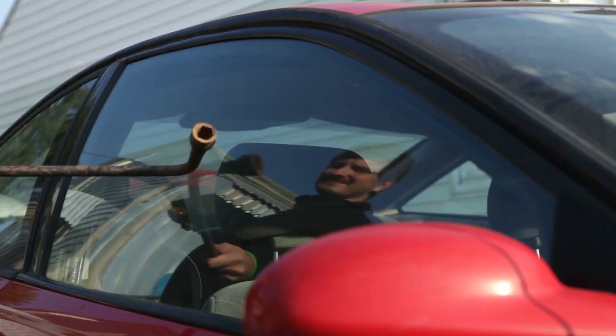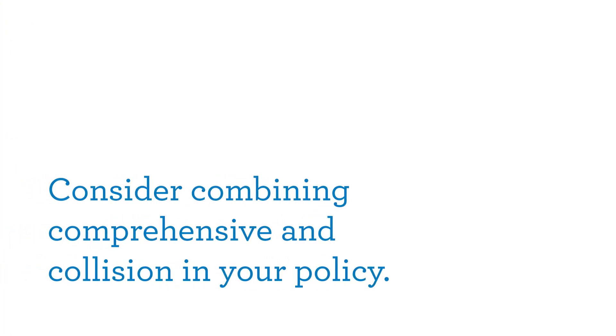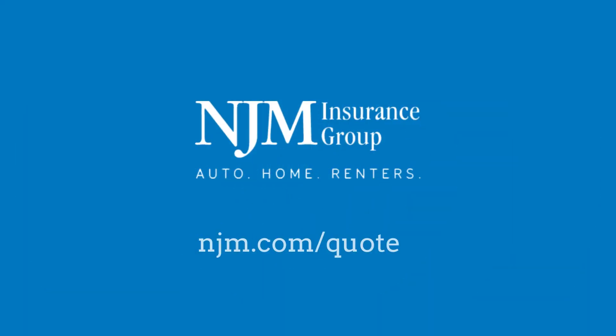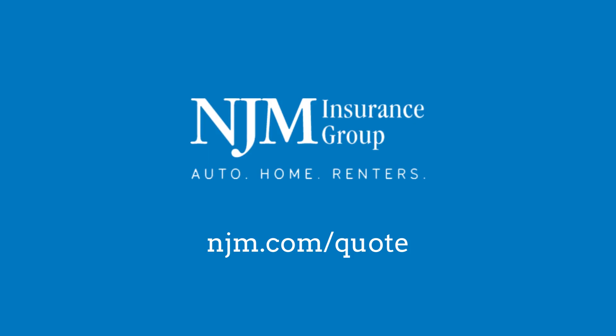Comprehensive coverage insures losses that are not the result of driving a vehicle. So if you're looking for coverage for almost any situation, consider combining comprehensive and collision in your policy. NJM has been serving the insurance needs of policyholders for more than 100 years. To get a quote, go to NJM.com/quote.